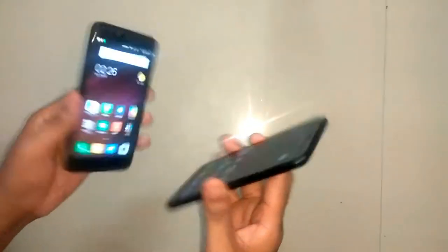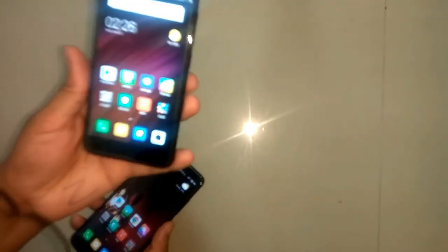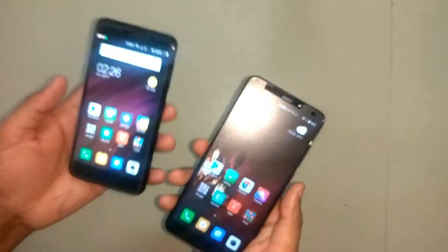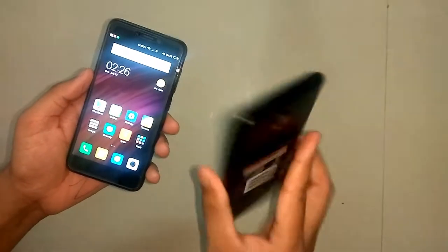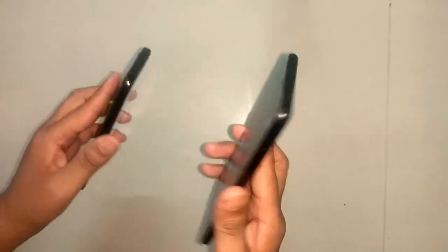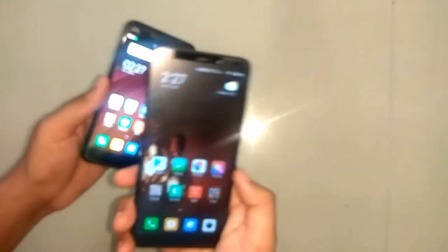Value for money is the most important thing in the budget segment. I give Redmi 4 an 8 and Redmi 5 a 9 for value for money. Redmi 5 gets a higher score because it has a better screen, gesture controls, and comes with MIUI 10, along with a newer 18:9 aspect ratio display, making it the better value overall.